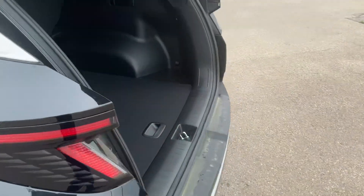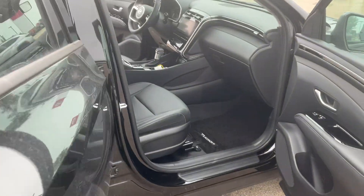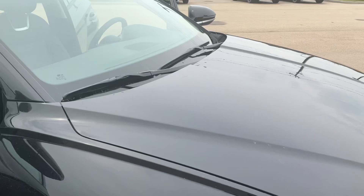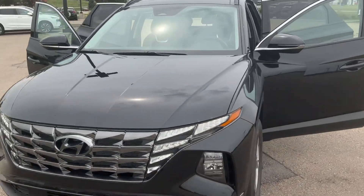Moving over to the back — same space, same size. A few differences between the N-line and the Preferred: both do have remote start and both get Blue Link, just different model tiers. Let me know what you think — take care and have a great day!